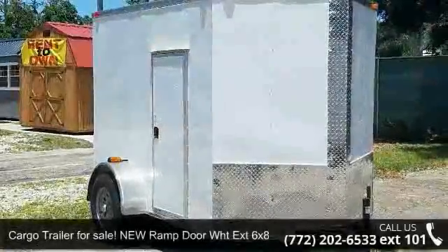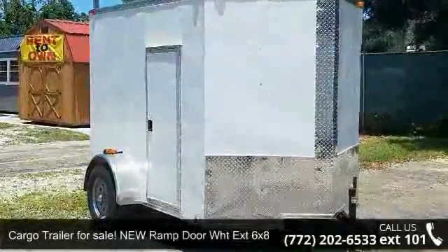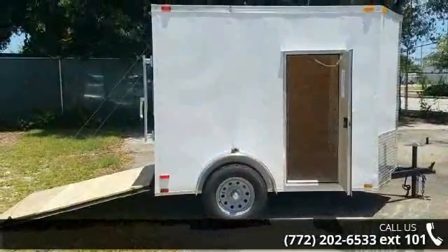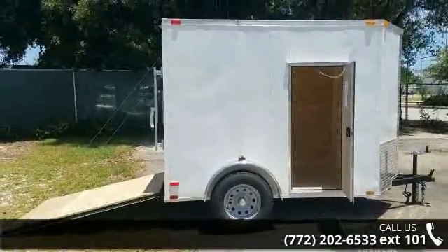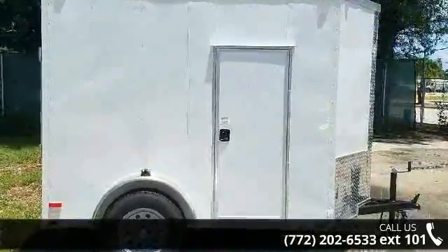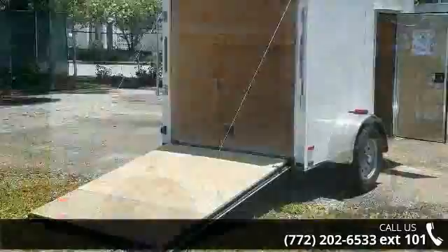Check out this cargo trailer for sale. New ramp door WHT extension 6x8 with additional heights. If you are looking for a reliable trailer, this may be the one. Quality construction is an important factor when considering a trailer purchase.